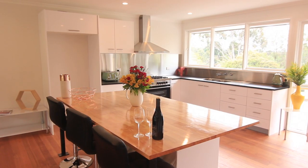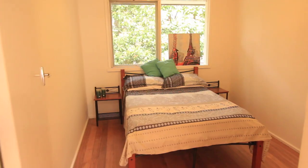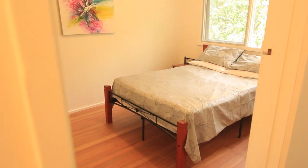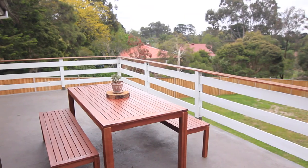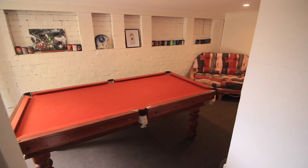Rarely will you find a property for sale in this location — almost a third of an acre at the end of this private no-through road. Lovely, fully renovated three-bedroom brick veneer dwelling with a large concrete sun deck overlooking the expansive backyard, and the addition of an under-house rumpus room, bathroom and garage.